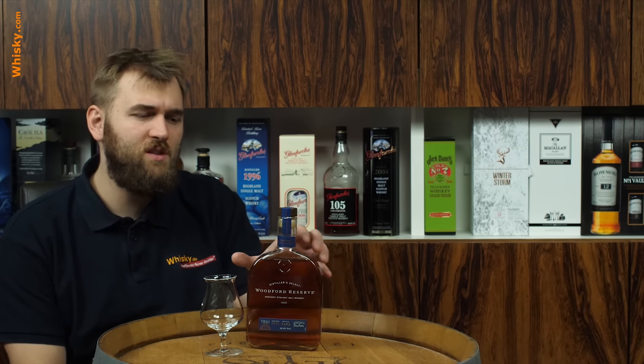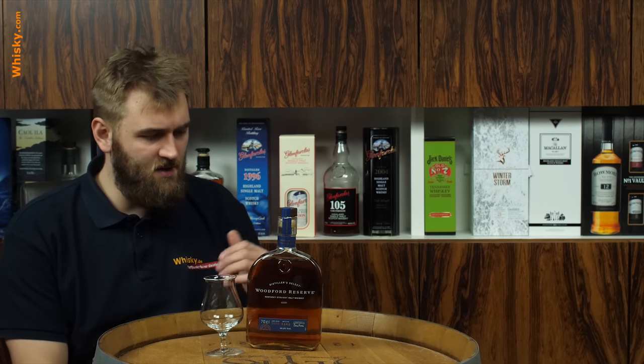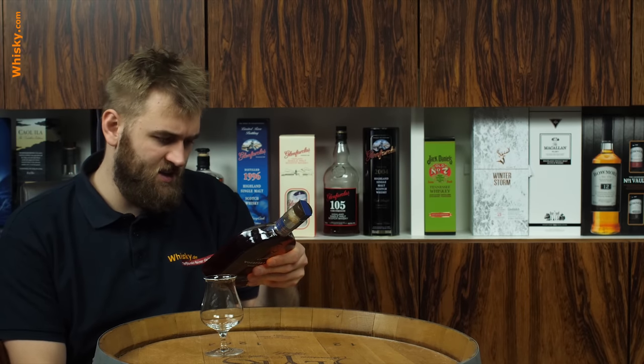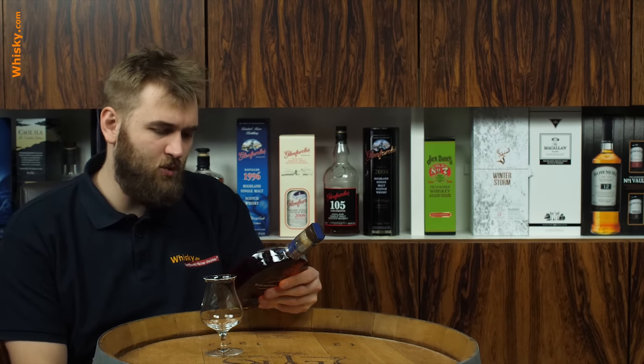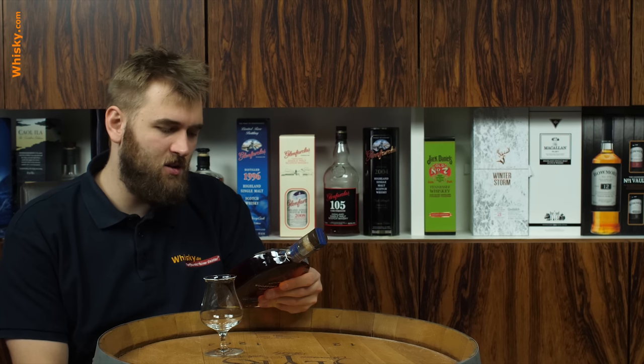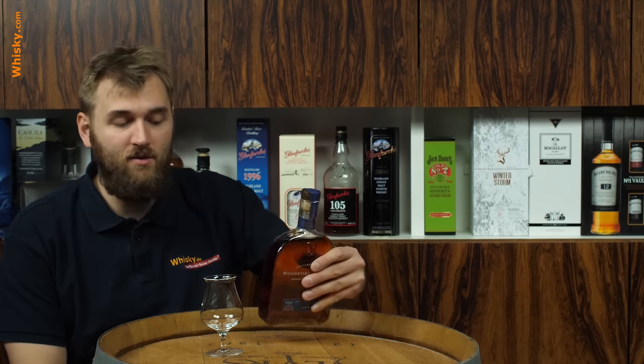The Woodford Reserve distillery is one of the old traditional distilleries. It has been in Kentucky for the longest duration. Here they say the art of making fine whiskey first took place on the site of the Woodford Reserve distillery, a national historic landmark. In 1812, this unique Kentucky straight malt whiskey has a soft, sweet, nutty character that embodies our spirit of innovation.